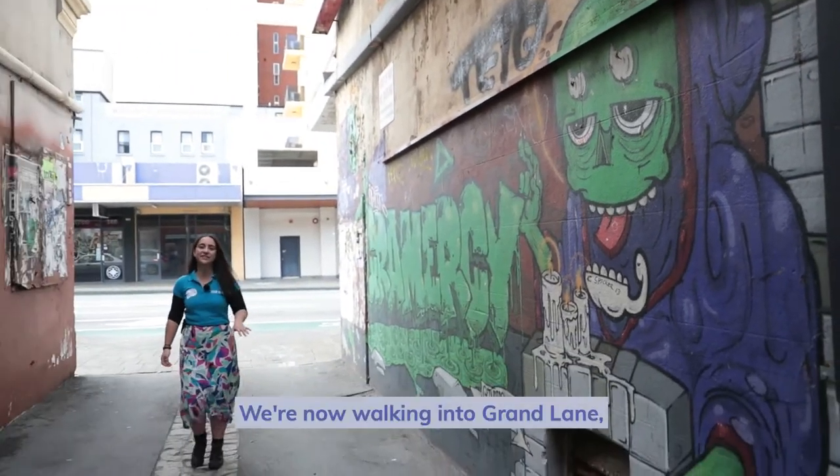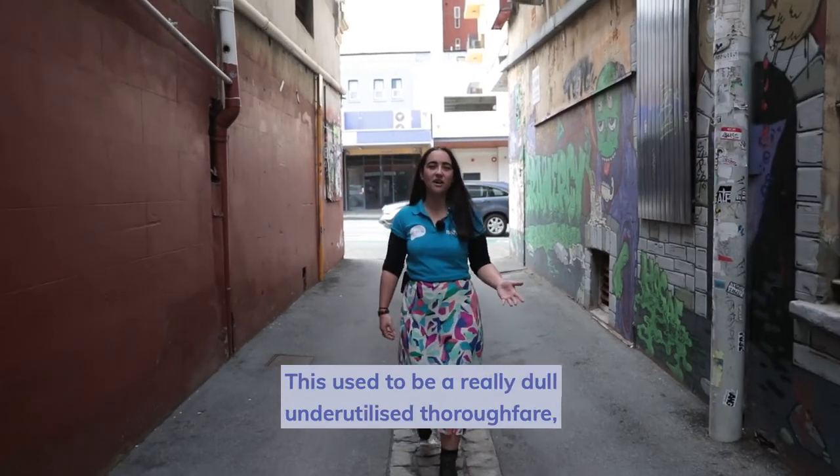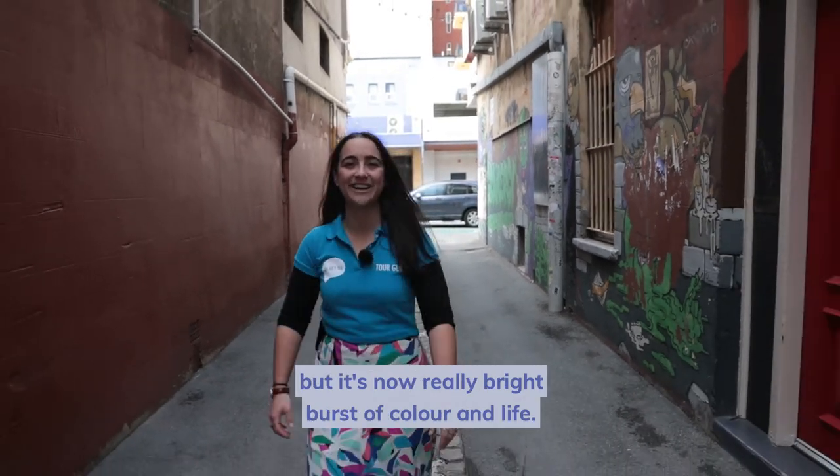We're now walking into Grand Lane, named for the Grand Theatre that was once on this site. This used to be a really dull, underutilised thoroughfare, but it's now a really bright burst of colour and life.